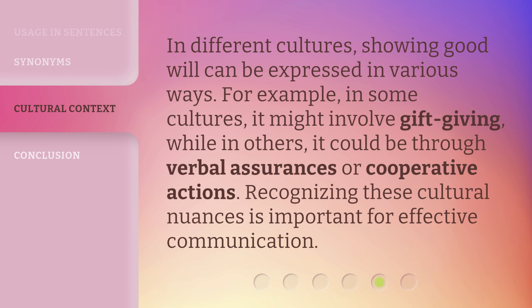In different cultures, showing goodwill can be expressed in various ways. For example, in some cultures it might involve gift-giving, while in others it could be through verbal assurances or cooperative actions.